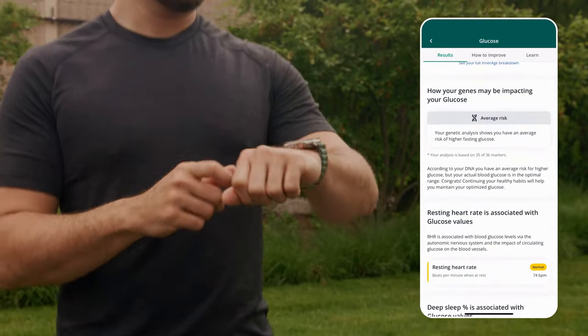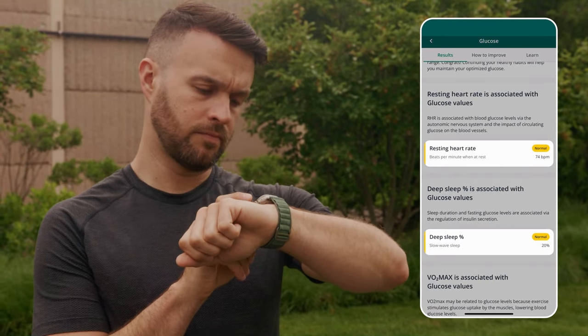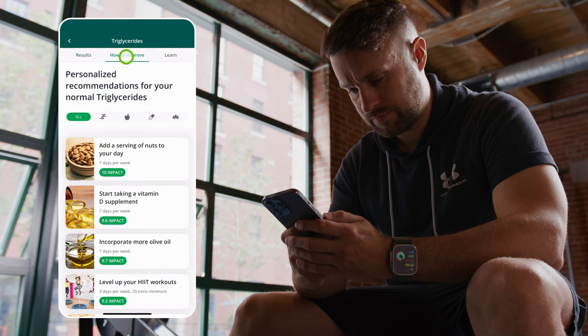Syncing a wearable device further personalizes your analysis and makes your recommendations more precise. Learn more about the biomarkers making you biologically older and how to improve them.